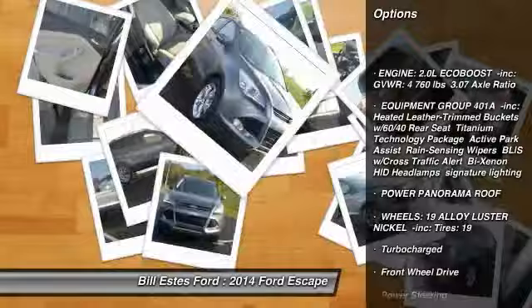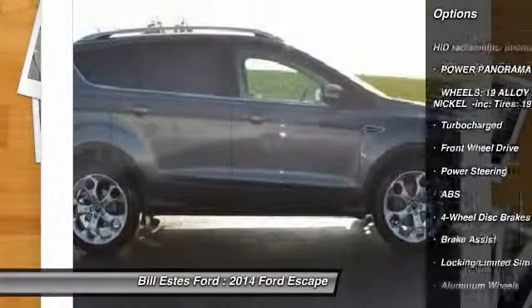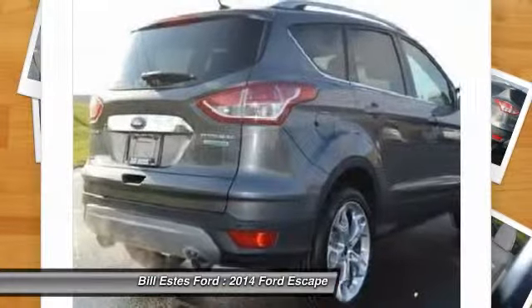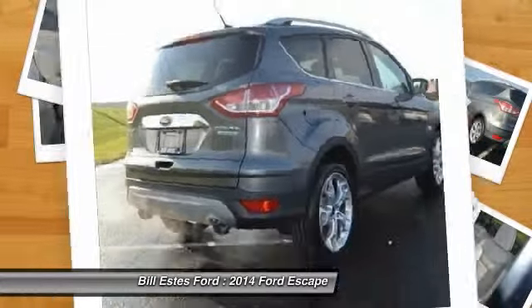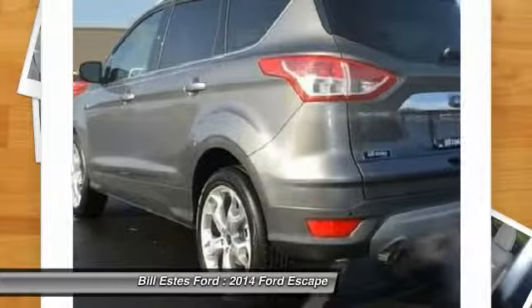Stability control. Anti-lock braking system. Remote engine start. Power liftgate. Traction control. Steering wheel audio controls. Adjustable steering wheel. Power steering. Aluminum wheels. Keyless start.